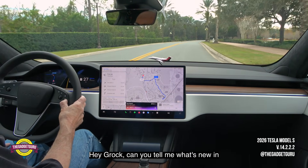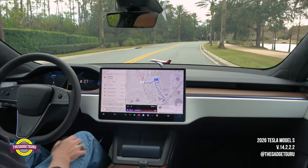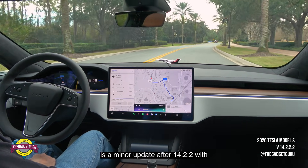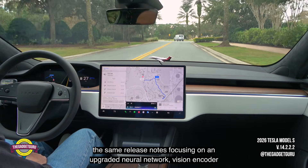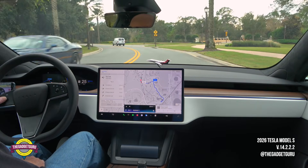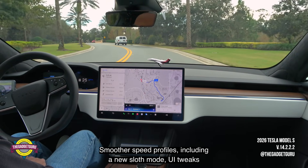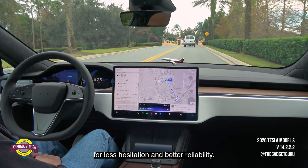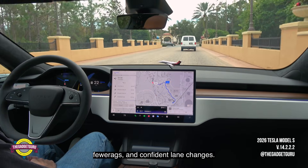Hey Grok, can you tell me what's new in FSD version 14.2.2.2? FSD version 14.2.2.2 is a minor update after 14.2.2, with the same release notes focusing on an upgraded neural network vision encoder for better emergency vehicle handling, road obstacles, and human gestures. It adds arrival options like parking lot or curbside choices, smoother speed profiles including a new sloth mode, UI tweaks like self-driving stats under controls, and overall refinements for less hesitation and better reliability. Users report buttery smooth driving, fewer nags, and confident lane changes.